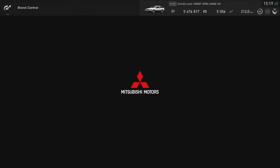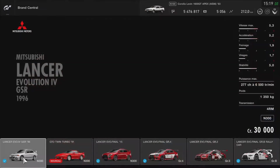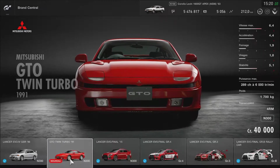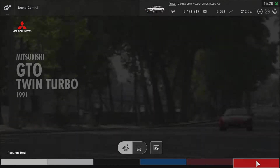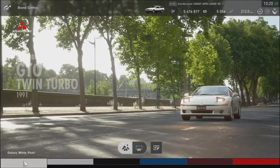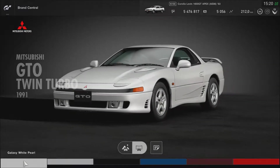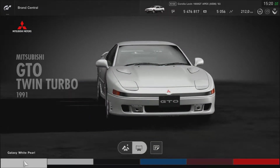La pluie est arrivée. Et là, mythique — le véhicule que j'ai adoré dans les grands jeux Gran Turismo : la Mitsubishi GTO Twin Turbo 91. Elle est trop belle, franchement. Je l'avais montée à plus de 1000 chevaux dans Gran Turismo 1 ou 2, et c'était ma voiture fétiche. C'est une voiture mythique, celle-là. Dites-moi dans les commentaires si vous avez joué avec.